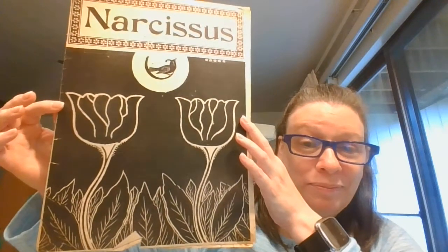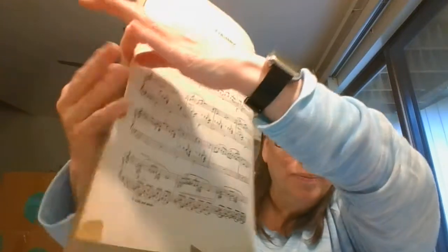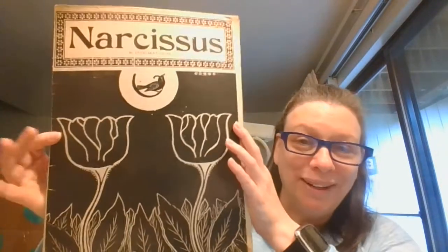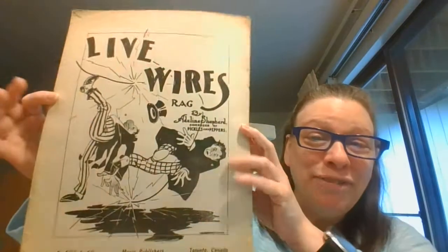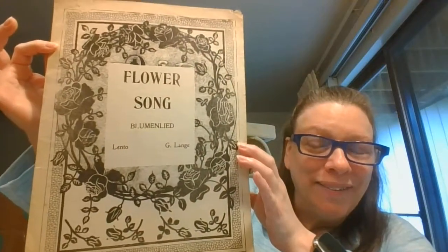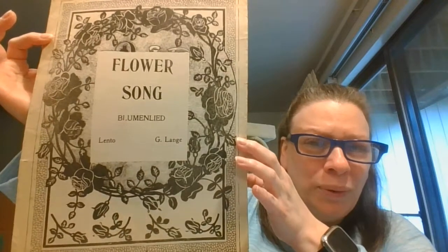Here is 'Narcissus' — beautiful cover. And this one again doesn't show anything on it, so I'm thinking it's older than 1904 when the last one I could find with the dates. This one is really funny — it's called 'Live Wires Rag,' and you can see all the electricity and these guys losing their step. That's a fun one.